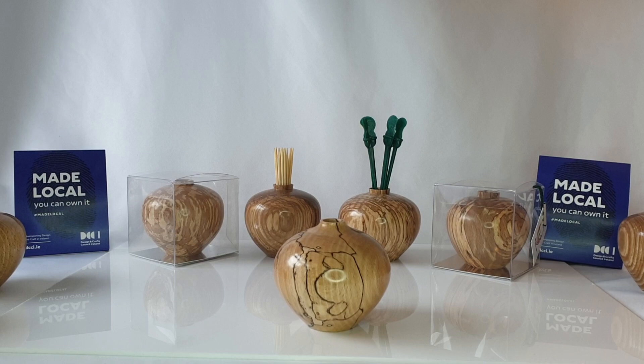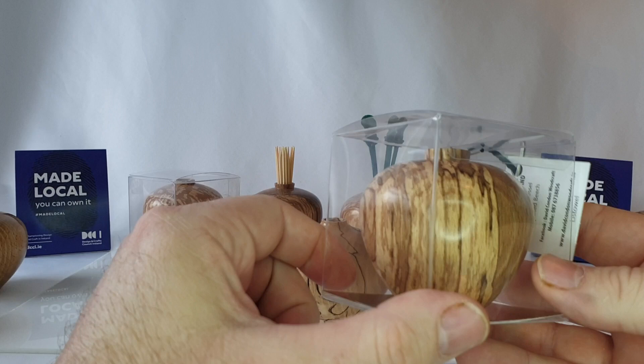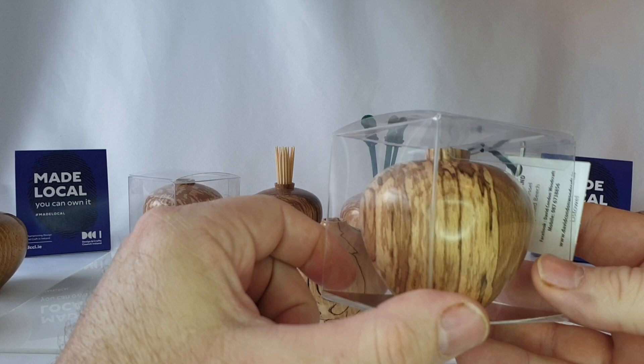If you look at the back there, you can see two possible uses for them outside of just being an ornament. If you buy them in the shops, this is the way you find them — in a protective cube with a label showing the name and the origin of the wood, and plenty to choose from.